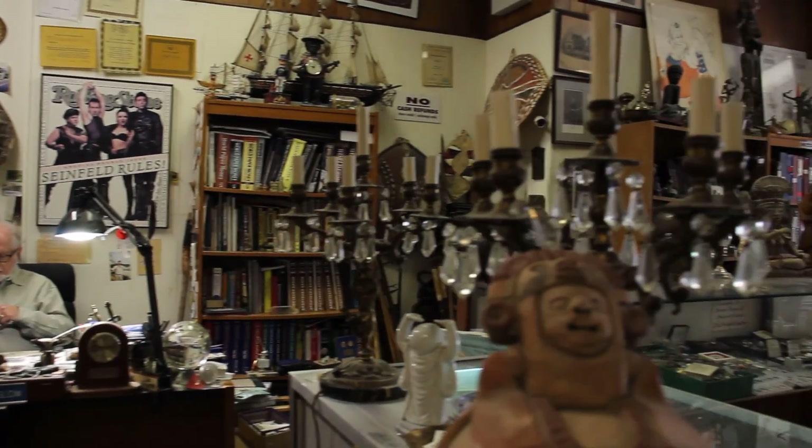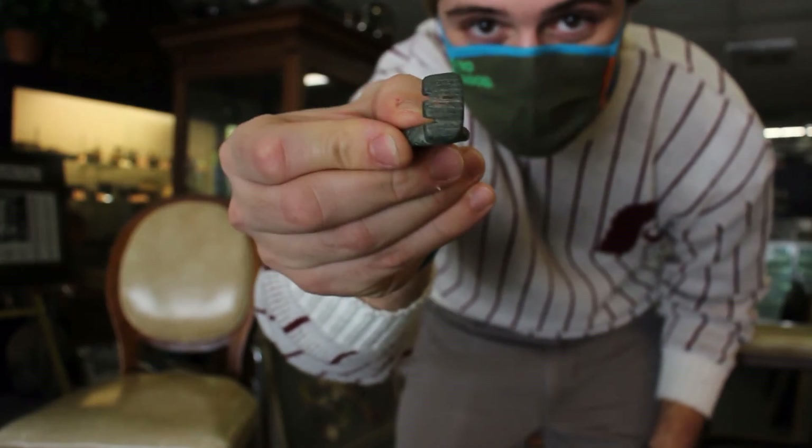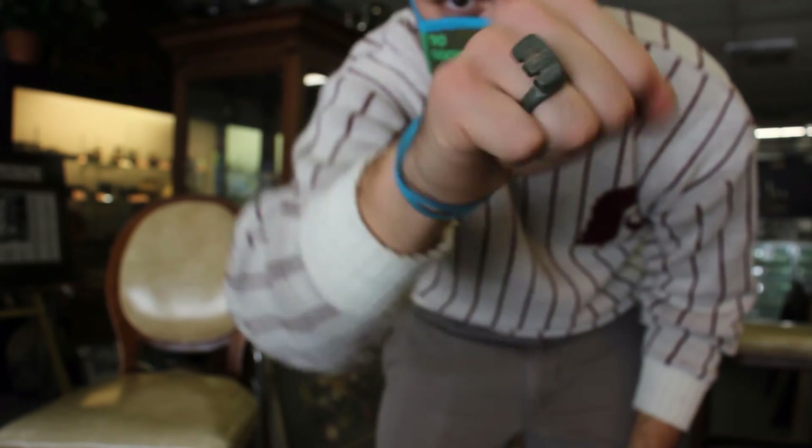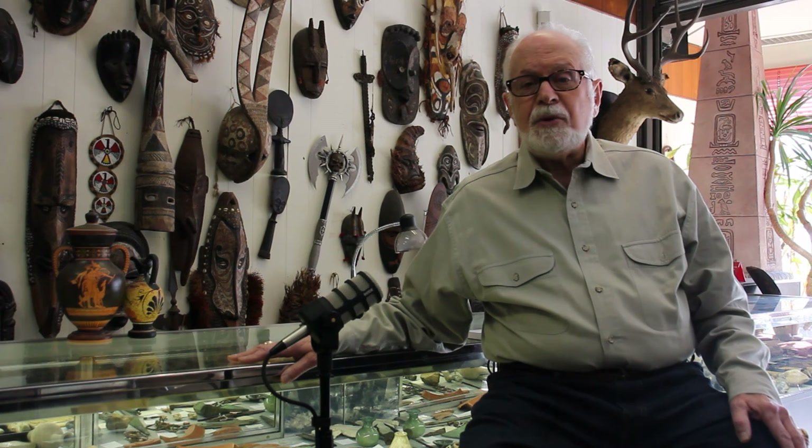We still buy at auctions. Today I'm leaving the shop with this Roman key ring. If your interest is in the history of mankind, this is the type of store to see.